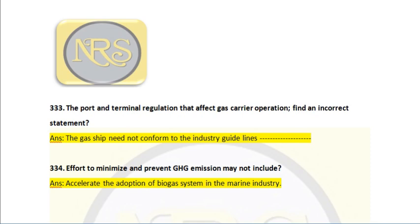Question number 333. The port and terminal regulation that affects gas carrier operation — find an incorrect statement. Answer: the gas ship need not conform to industry guidelines. This is an incorrect statement. All ships have to comply with industry guidelines.